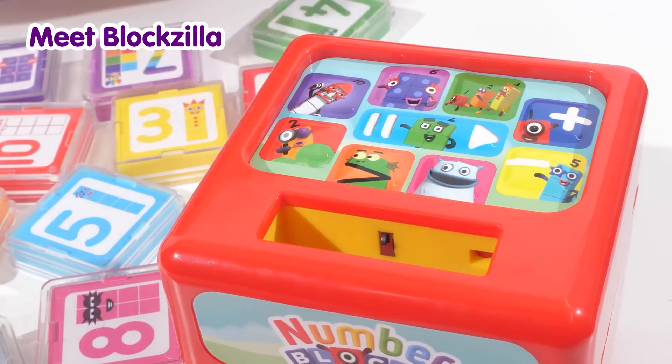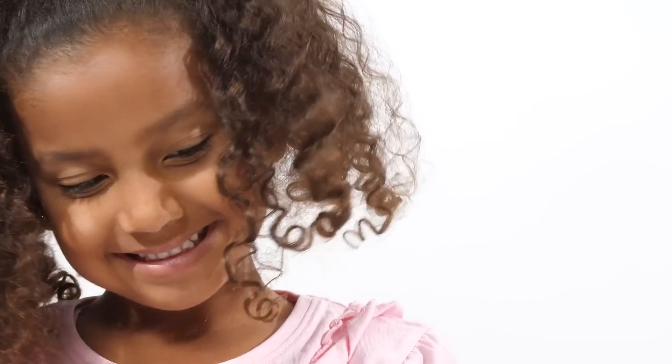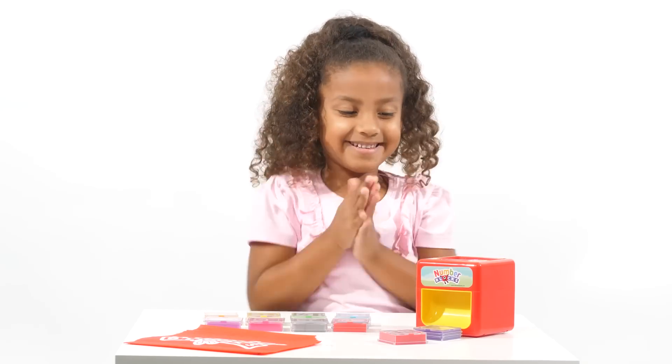Let's meet Blockzilla. Pick up number block 6 and number block 2 — which is bigger? Place the bigger number block in the cube. Well done! Number block 6 is bigger.